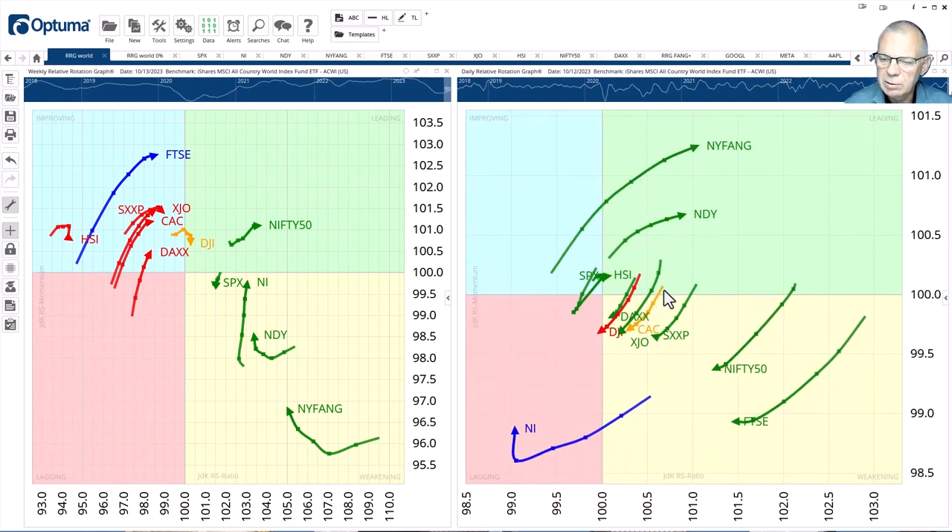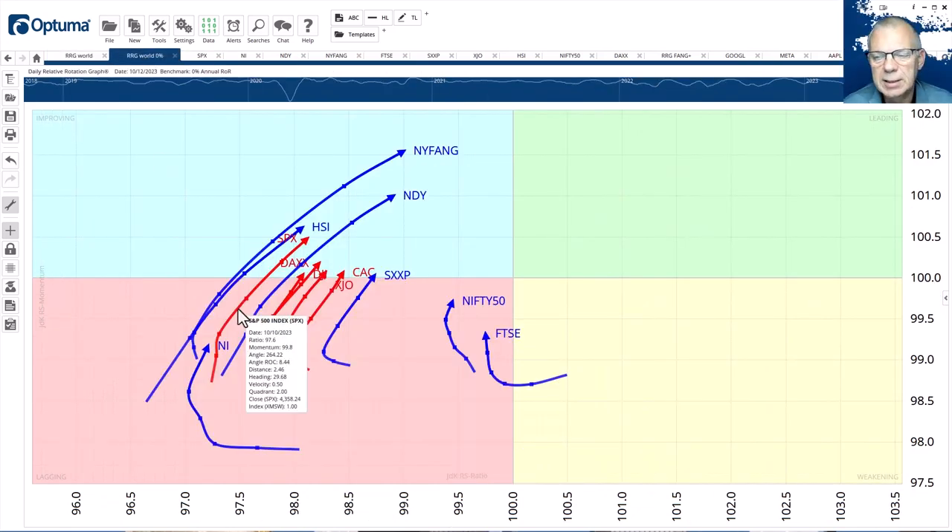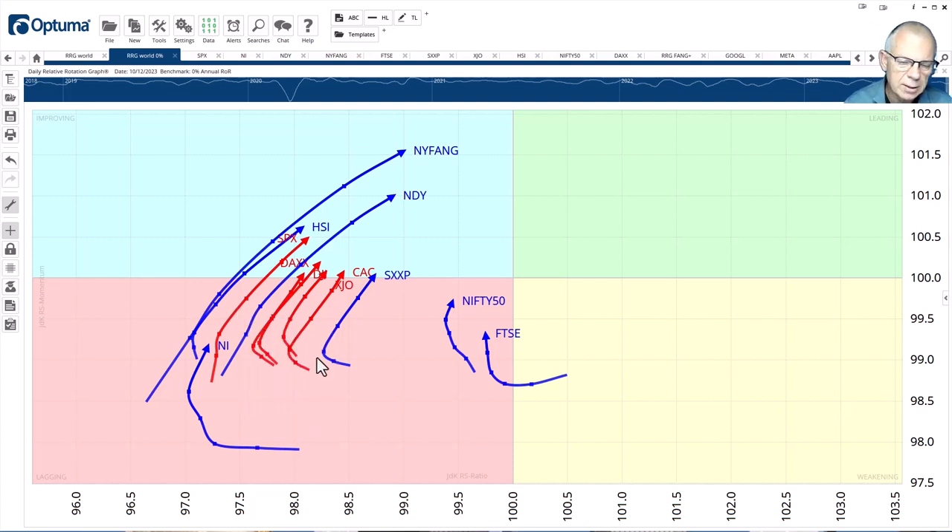Before looking at individual charts, a quick look at rotations against a 0% return — that puts everything in absolute terms or price trend terms. You can clearly see the improvement that has taken place over the last two weeks across the board for stock market indices. They are all heading towards that top right-hand quadrant, still on the left-hand side, still shrugging off the downtrend of the last few weeks. But the direction of these tails is actually very strong.